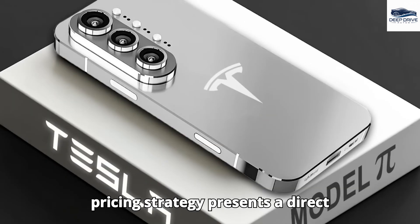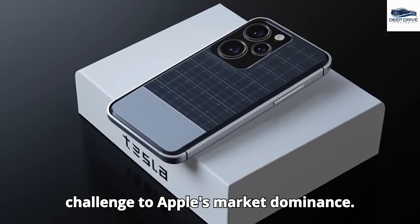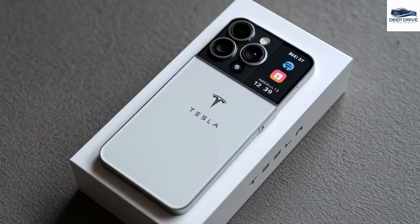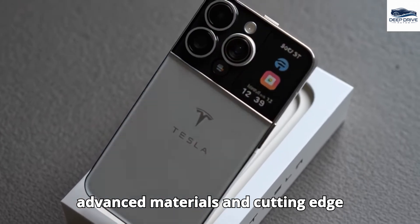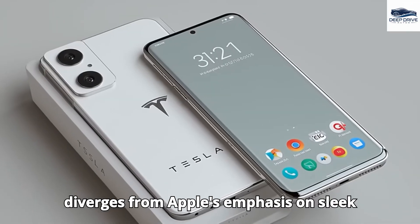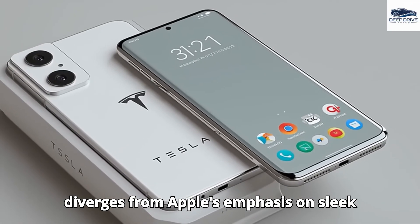Moreover, its competitive pricing strategy presents a direct challenge to Apple's market dominance. Musk's strategy incorporates the use of advanced materials and cutting-edge battery technology, sharply diverging from Apple's emphasis on sleek designs that may sacrifice performance.